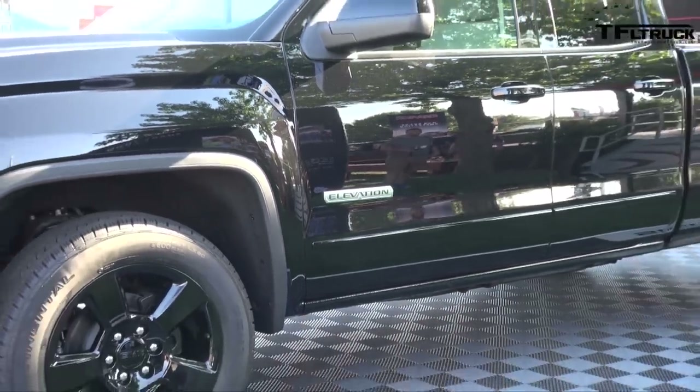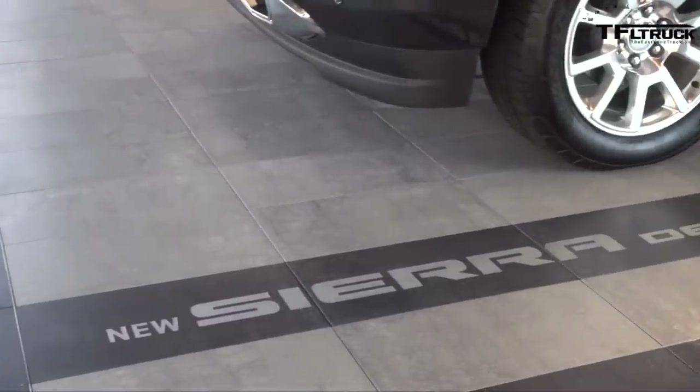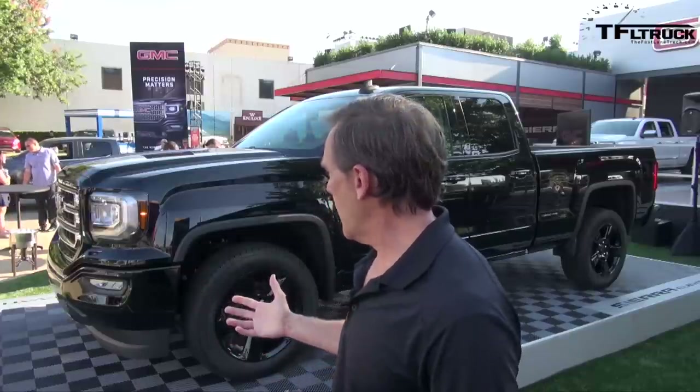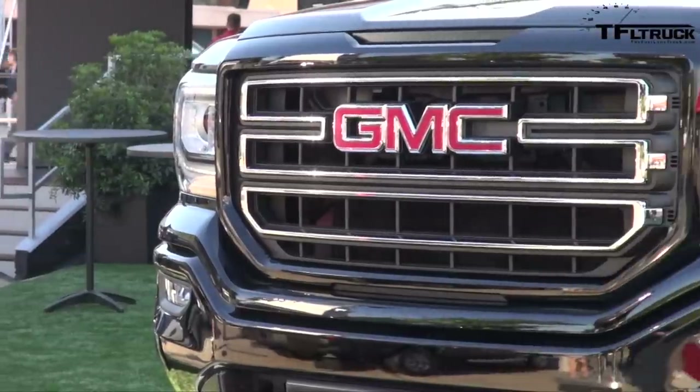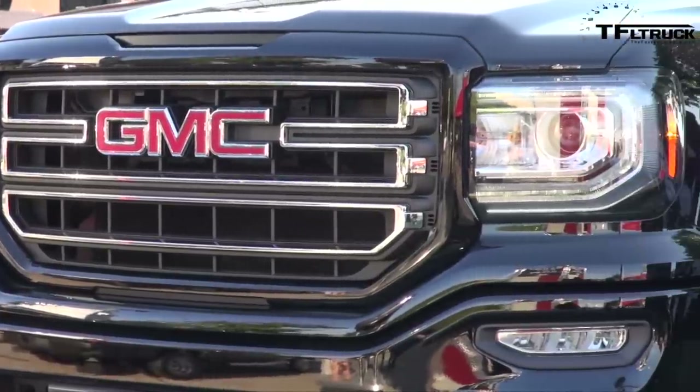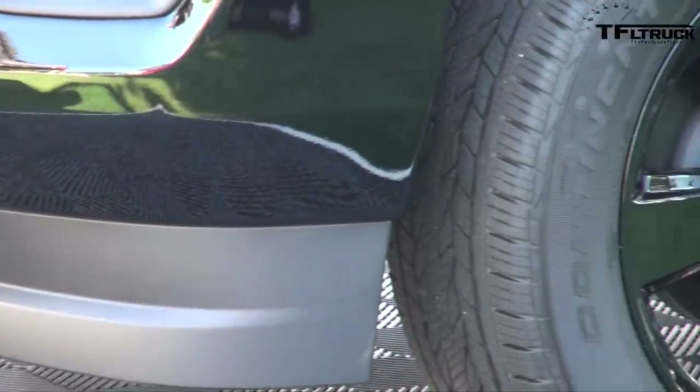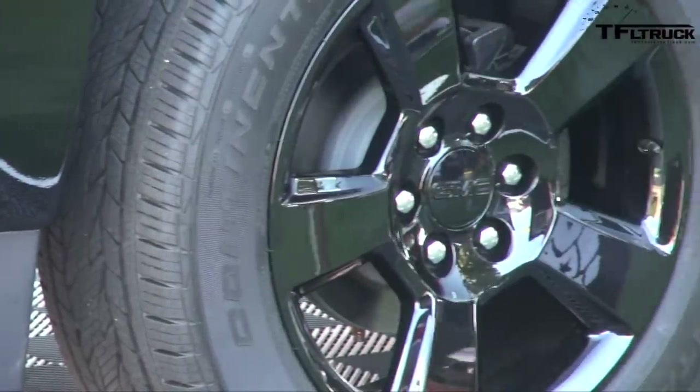The objective with Elevation is really to have a bold and striking appearance. We took our base Sierra and blacked or changed everything over to body color — body color bumpers, door handles, mirror caps, and body color grill. We've also got 20-inch black painted wheels to really give it that bold, aggressive appearance.